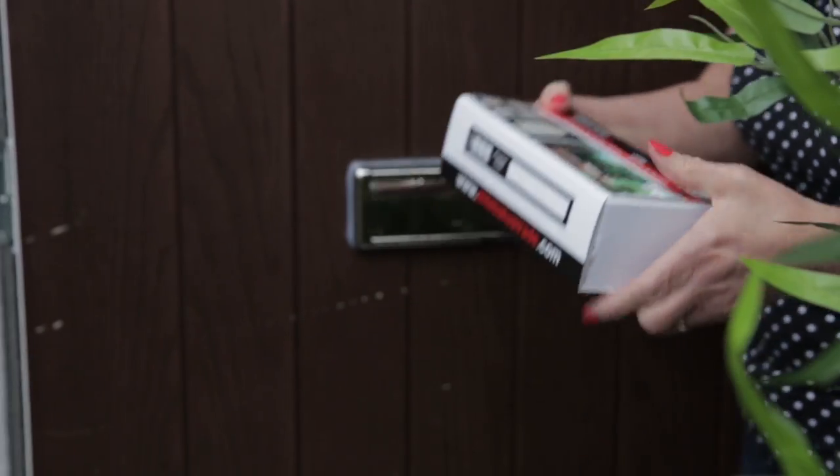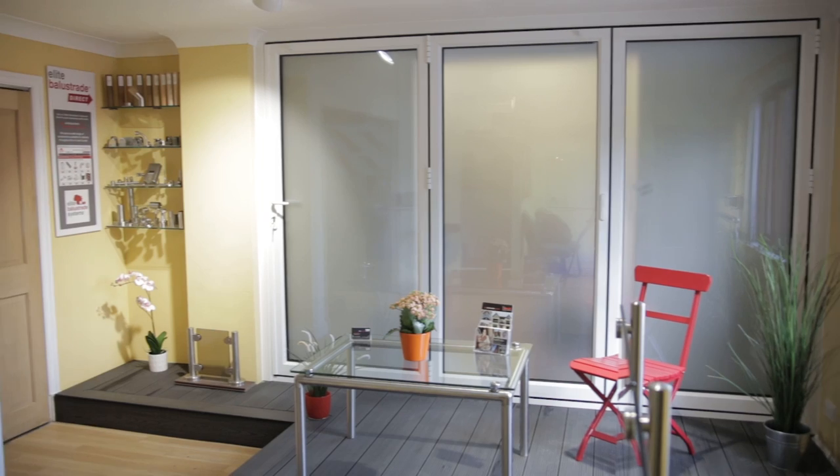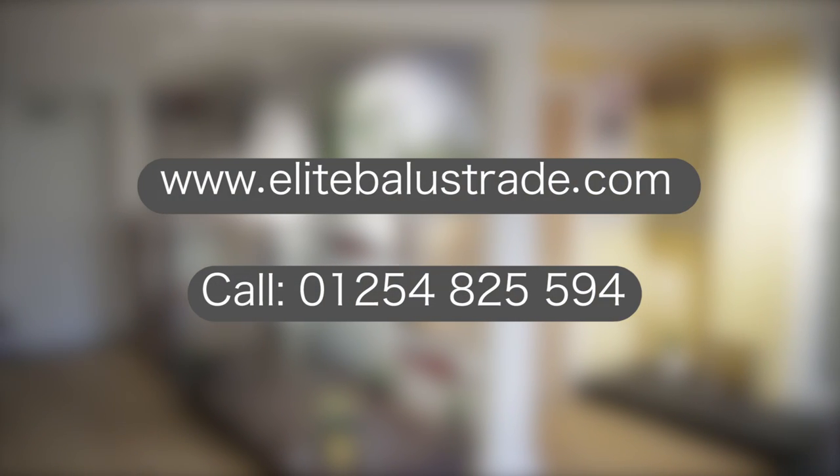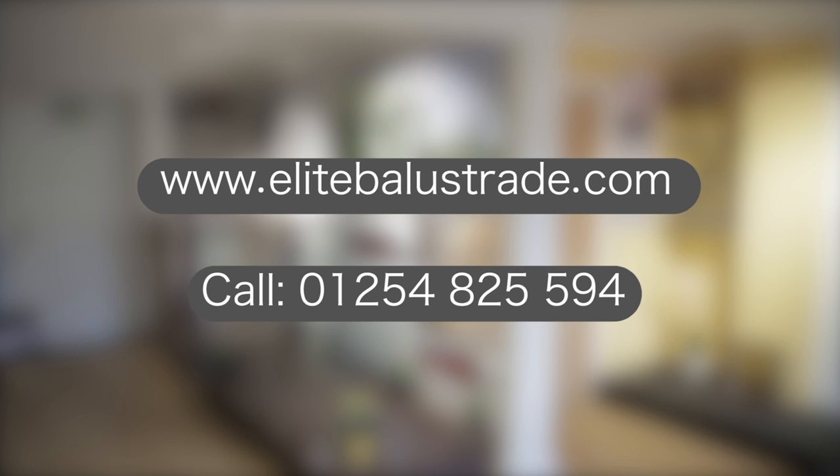All delivered to your door and easily assembled. If you want to start making the most of your outdoor living space, visit our online showroom at www.elitebalustrade.com or call us today. Thanks for watching.